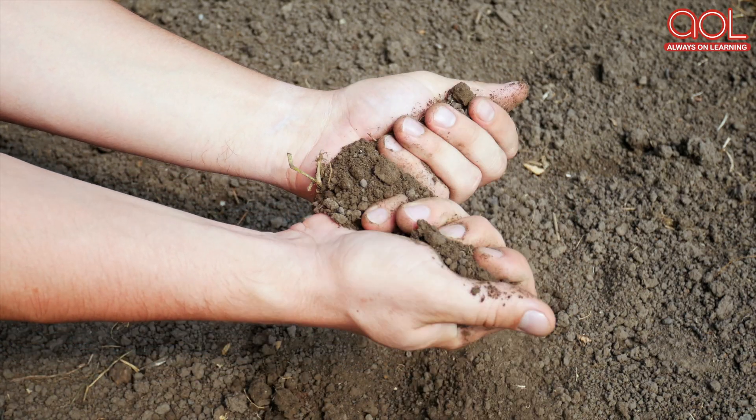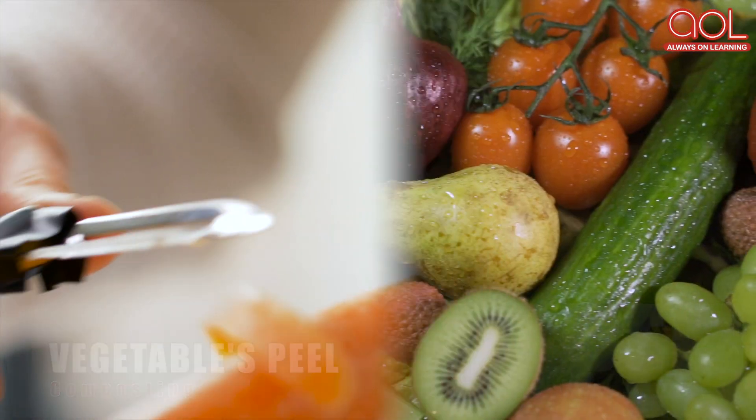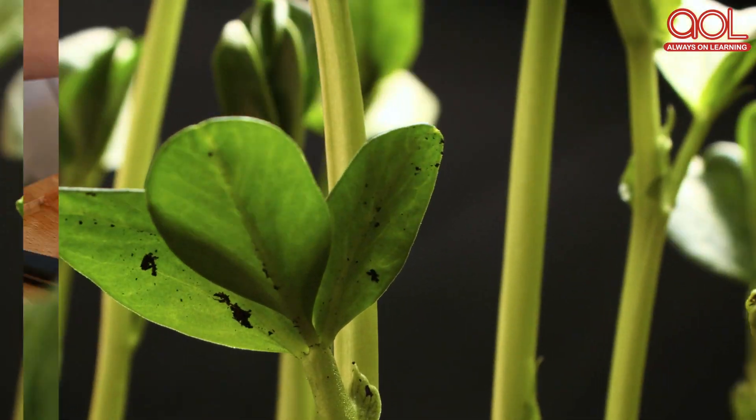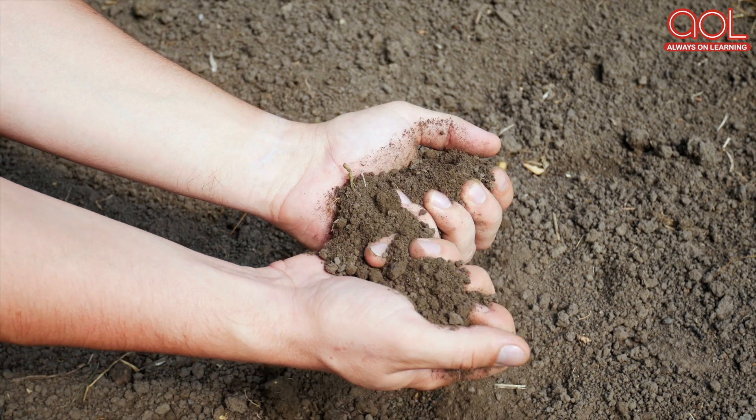Composting is a unique method of turning fruits and vegetable peels into nutrient-rich food for plants. But how do these vegetable peels turn into compost? Well, for these we have some special friends to thank.